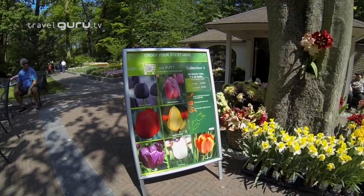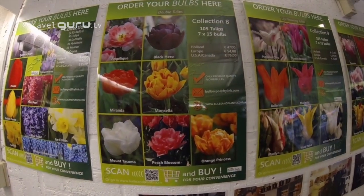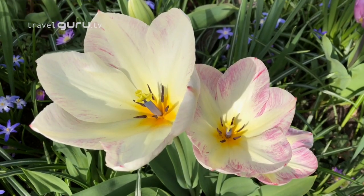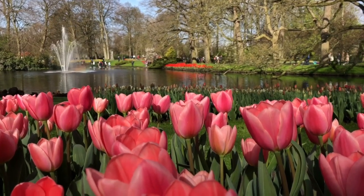If you're inspired by the displays, you can order your own bulbs at several outlets in the park from the different growers. They'll be delivered to your home in the autumn, ready for planting. A mixed pack of around 120 bulbs including delivery to the UK costs around 50 euros.